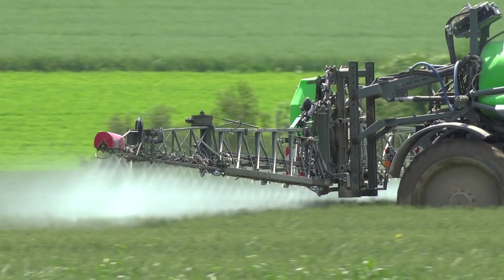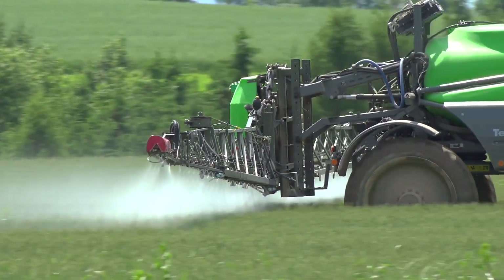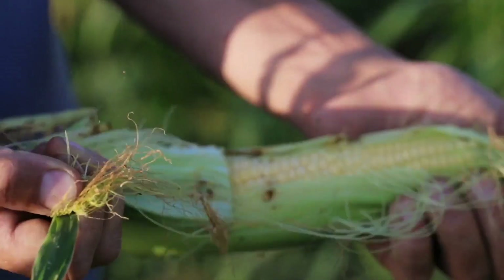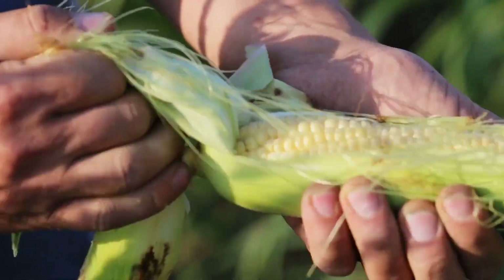Lincolnshire has a huge agricultural base, so for us it's a great place to have Lincoln AgriRobotics based. We're working very closely with the farming communities and growers within our region to really understand and address their challenges and find solutions.